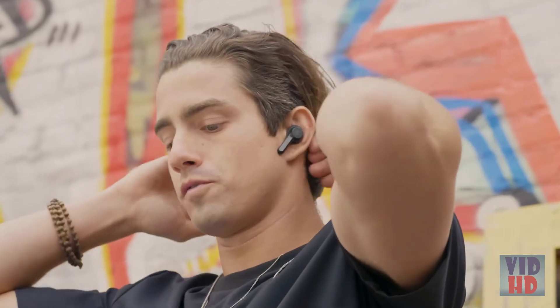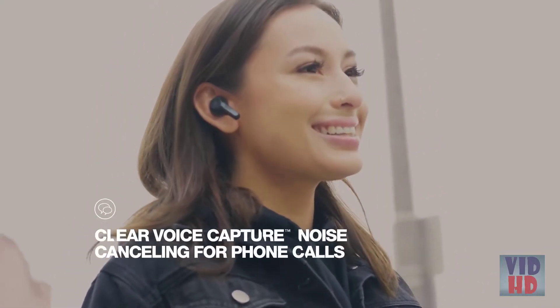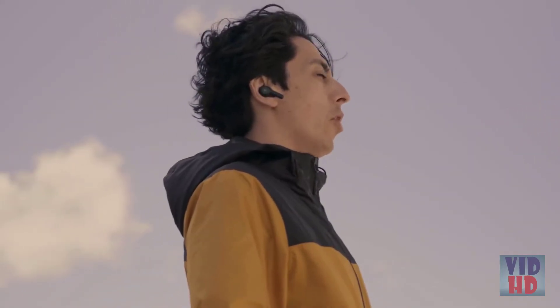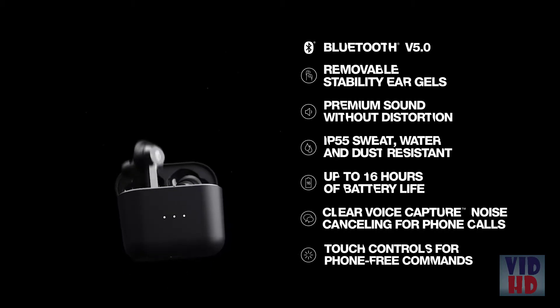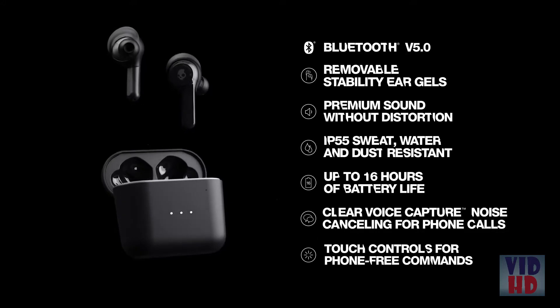Indie has even more bonus features when it comes to making phone calls. Not only does Indie deliver audio through both earbuds for calls — a unique feature for truly wireless earbuds — it also provides CVC noise cancellation. This means that during phone calls, Indie cancels out external sounds, like other conversations, background music, or any ambient noise like the wind. That's Indie by Skullcandy.